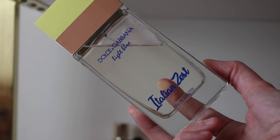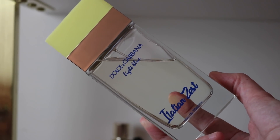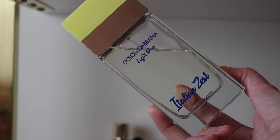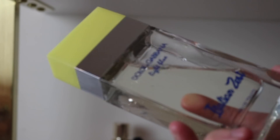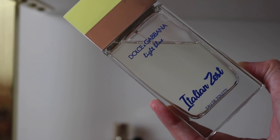Then I love this one — Dolce & Gabbana Light Blue Italian Zest, which is getting more difficult to find. This smells like light blue but with a really beautiful almost lemon meringue pie quality — like the filling and topping without the crust. It's gorgeous. I'm so glad I have a huge bottle of it.